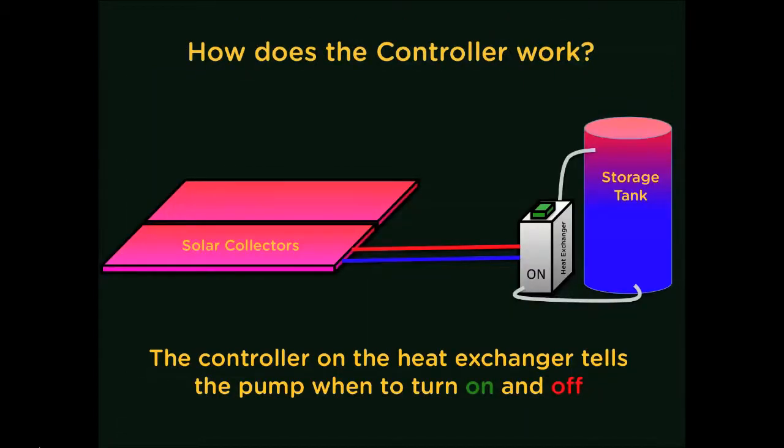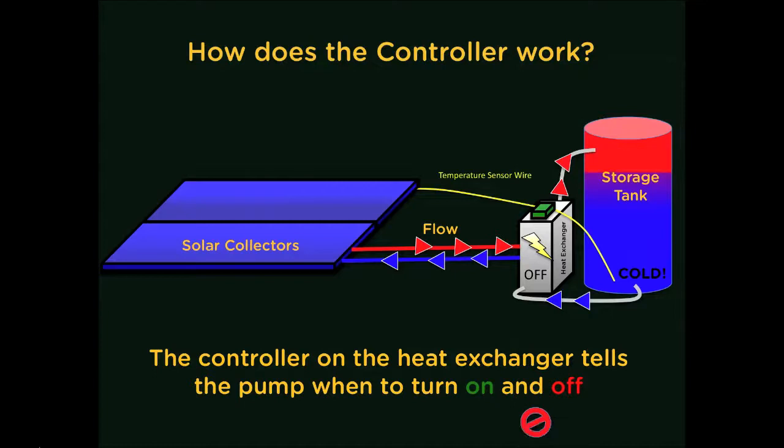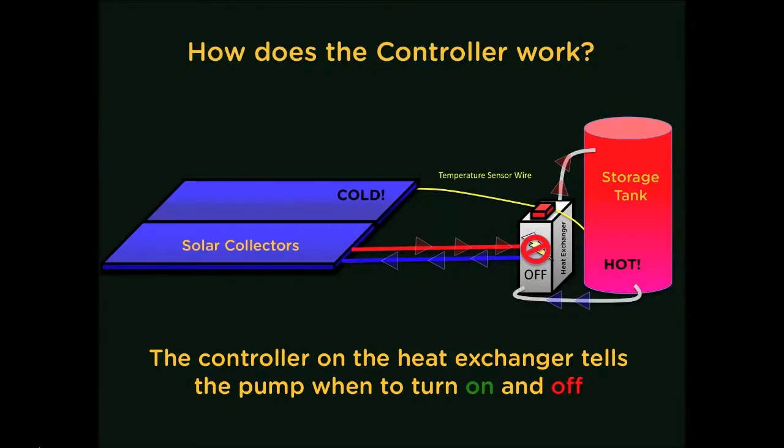The control unit on the heat exchanger acts as the system's brain. It senses the temperature of both the tank and the collectors, and whenever the collectors are warmer, it turns the pump on. Whenever the collectors are colder than the storage tank, the pump will turn off.